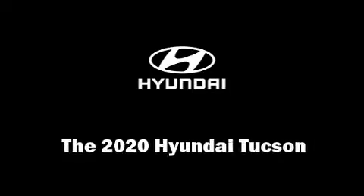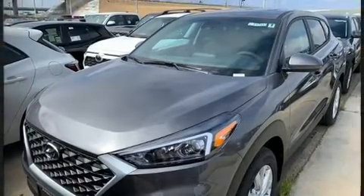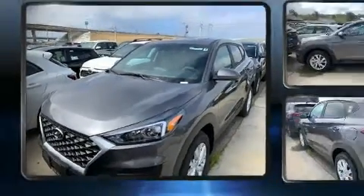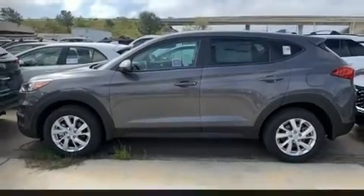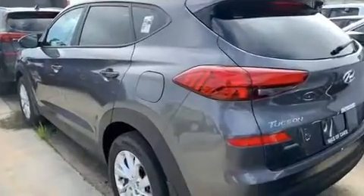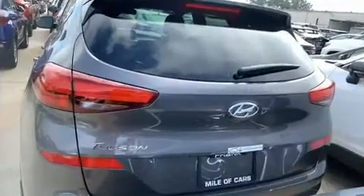Experience driving perfection in the 2020 Hyundai Tucson. It features an automatic transmission, front-wheel drive, and a two-liter four-cylinder engine. Hyundai prioritized comfort and style by including adjustable headrests in all seating positions, a trip computer, lane departure warning, and one-touch window functionality.